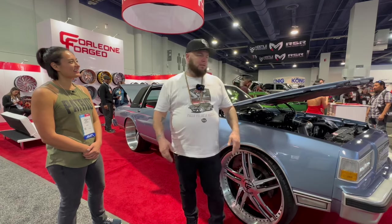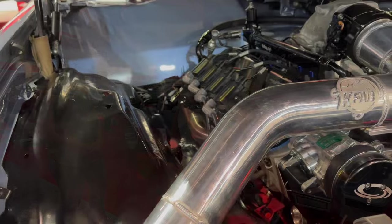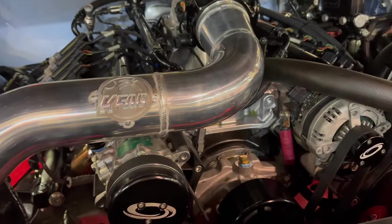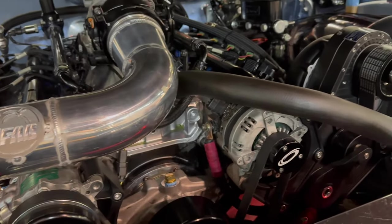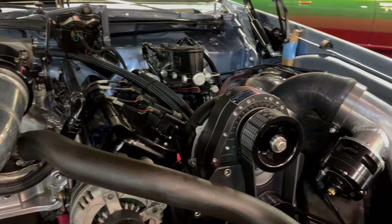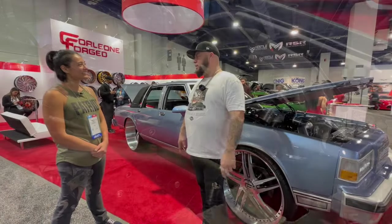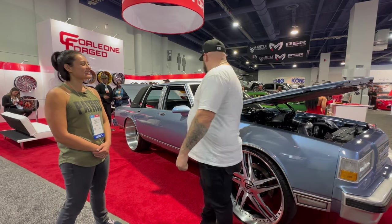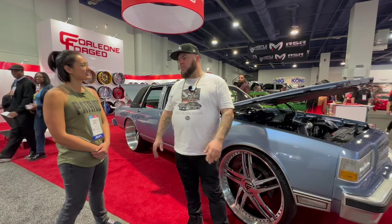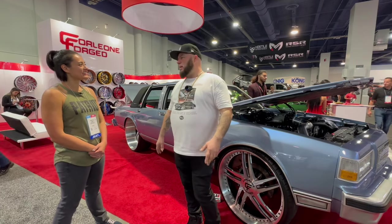It has a custom framework, narrowed rear end, a Quick Performance custom fab 9-inch underneath it, and full QA1 suspension front-to-back. Motor-wise, it has a big block Chevy with an F1A94 Pro Charger, which is a brand of supercharger. It has a 4L80 transmission from High Performance Transes, and all custom stainless exhausts with custom-made headers done by a guy named K-Fab out of Miami.